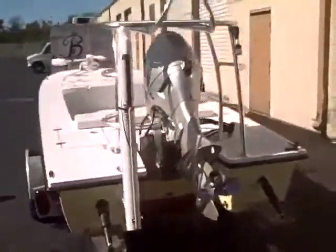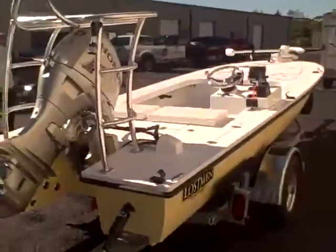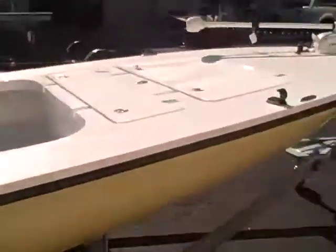Nolan wanted a skinny but stable boat. He tried a lot out there, and they didn't meet his needs and requirements. The Lostman still today is the most stable boat out there and the skinniest boat for its size — fit and finish, bang for the buck.